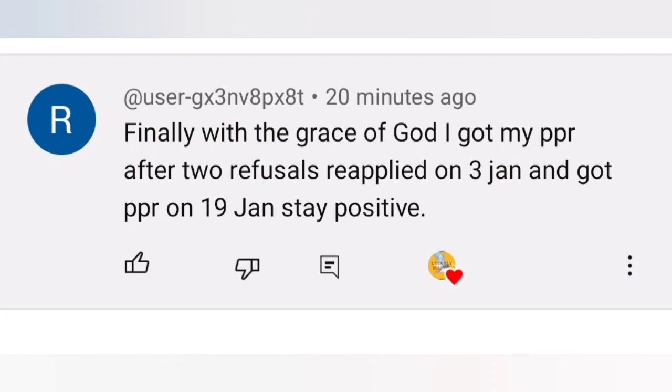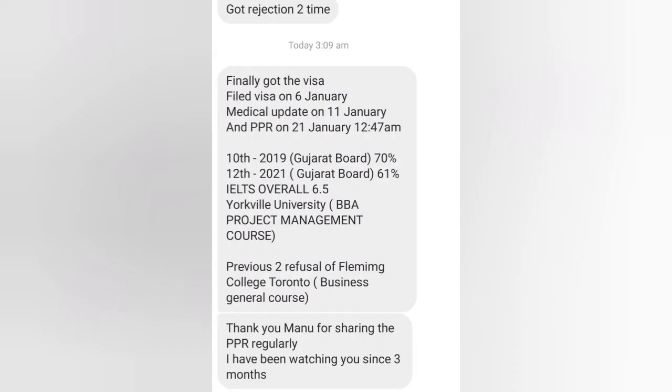Hey guys, good morning, welcome back to my channel. Today we will start PPR in bulk. First one: finally got PPR after two refusals — reapplied 3rd of January, PPR received 19th of January. Congratulations! Next: finally got visa — file lodged 6th January, medical update 11th January, PPR 21st January.